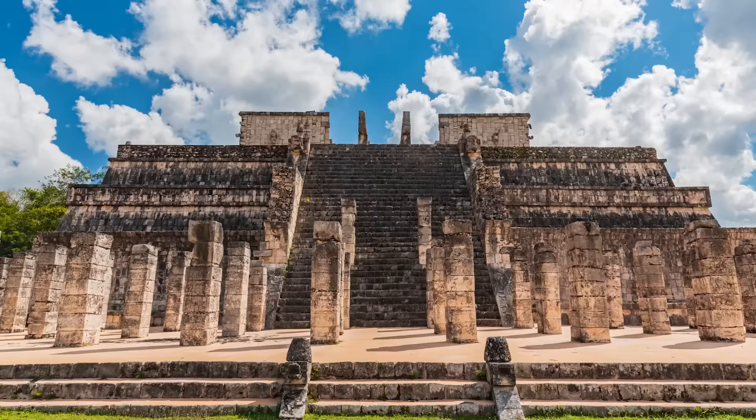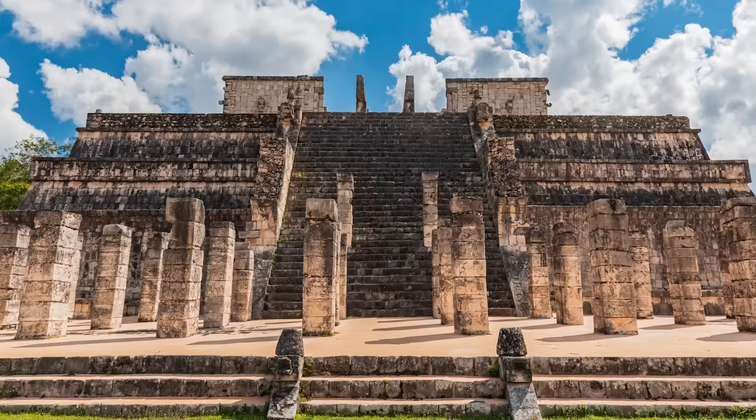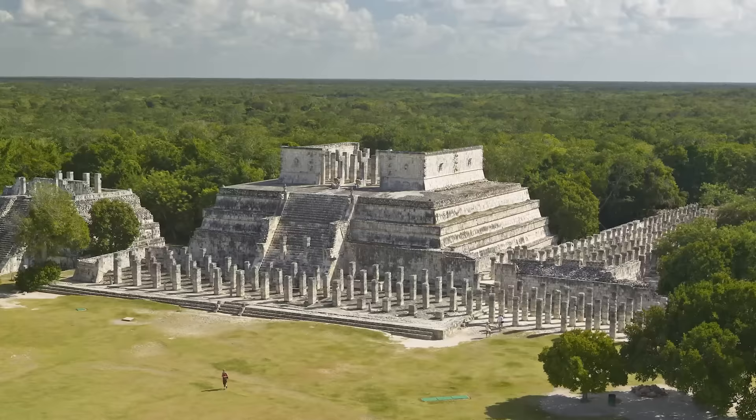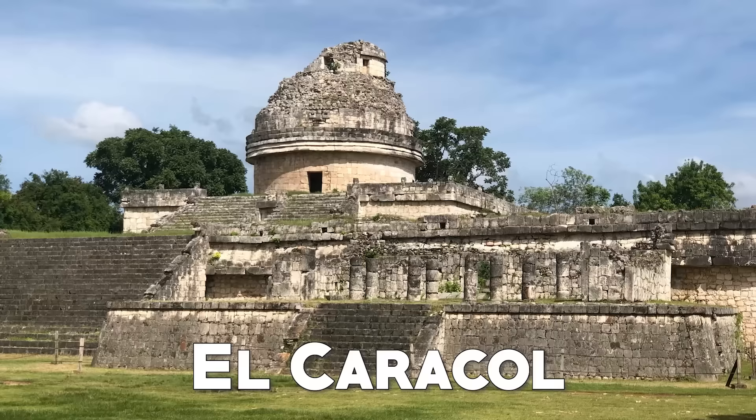The Temple of Warriors is another highlight of this archaeological site. This ruin is surrounded by the Plaza of the Thousand Columns, a beautiful environment formed by incredible thousand columns in a row. The Temple of Warriors has a rectangular shape and a large staircase that leads to the top, where there are more columns. There is also a Chokmul — the name given to the statue of the pre-Columbian Mesoamerican stone.